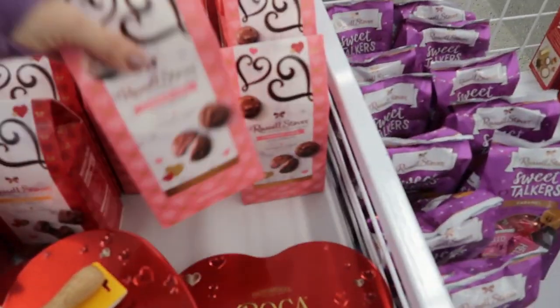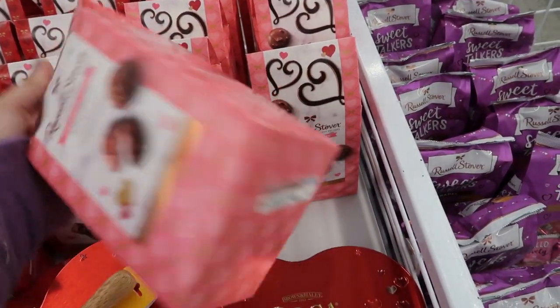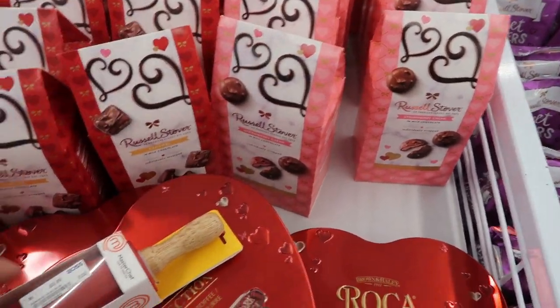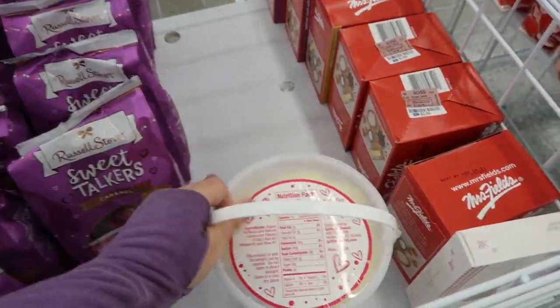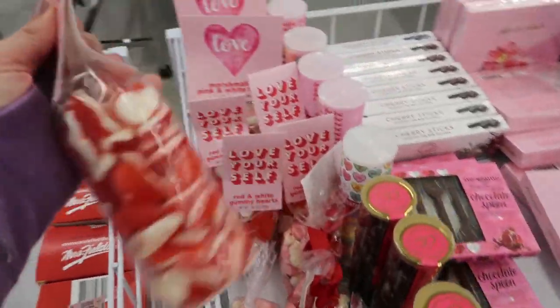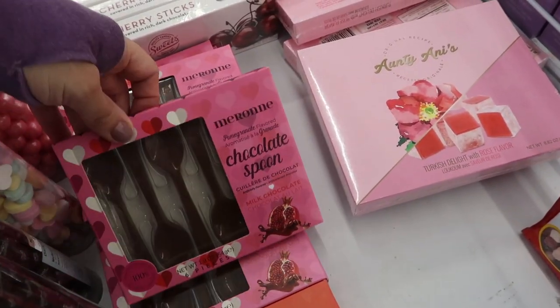They also have some Valentine's candy - Russell Stover strawberry cream for $3.99, and so is the caramel. Cotton candy. 'Love Yourself' - oh look, they have the little chocolate spoons!